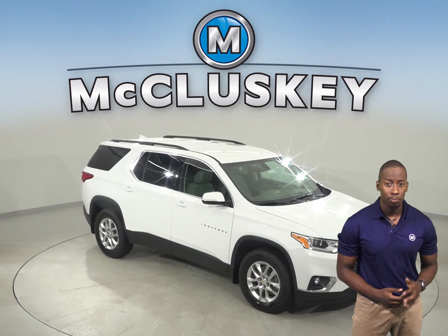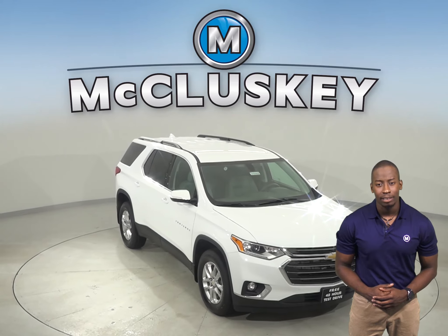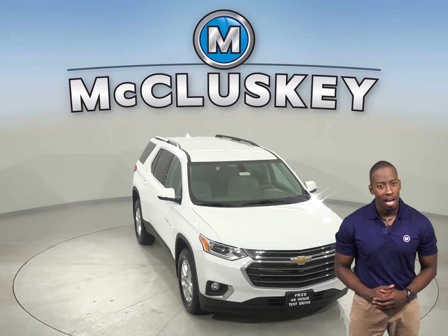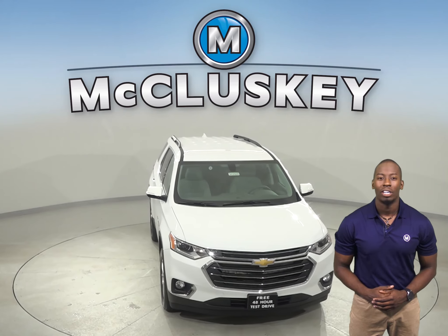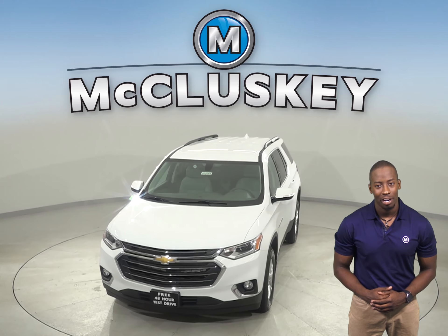For a smoother ride and more stable handling, the Chevrolet Traverse's wheelbase is 7.1 inches longer than the Ascent's. Come on down and try it before you buy it with our free 48-hour test drive.